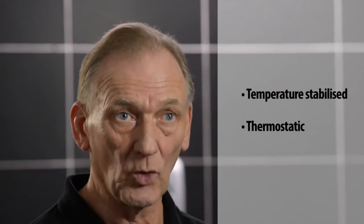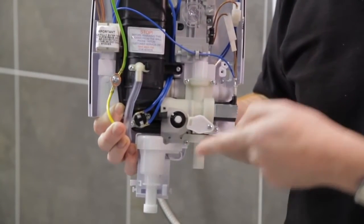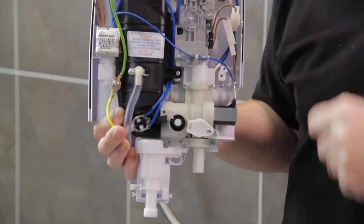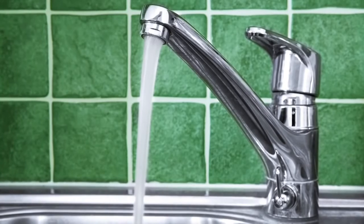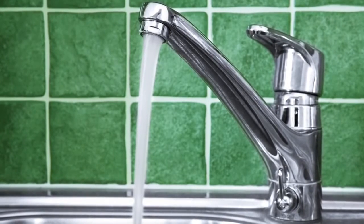To control the showering temperature, electric showers are either temperature stabilised or thermostatic. The advantage of a thermostatic shower is more advanced temperature control, meaning that even if other taps are turned on, your selected showering temperature remains virtually constant — no sudden or unexpected temperature changes for greater showering comfort. So for peace of mind for all the family, it's always worth considering a thermostatic electric shower.